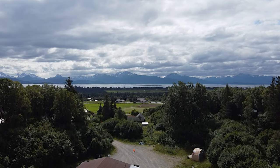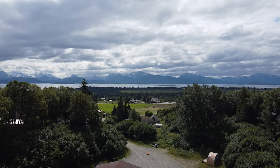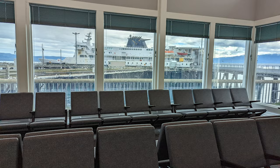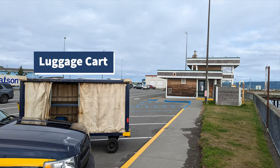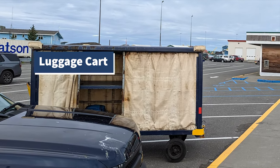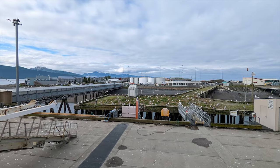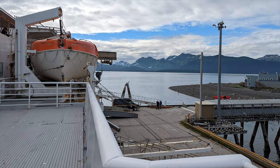I started in Homer, which is a great place to visit — a cute little town, great for fishing. I went to the end of the Homer Spit to the ferry terminal, which is bare bones but has a clean bathroom inside. I was able to board immediately and put my luggage on a cart, which they don't tell you about but I had read about online. I walked across a tunnel bridge and up the ramp to board the ferry, and had a beautiful view of the scenery of Homer.